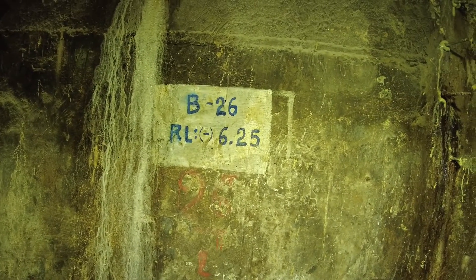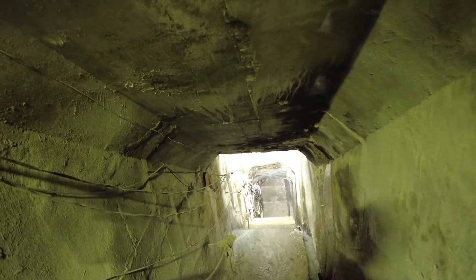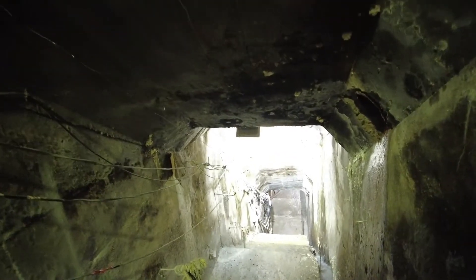This is the end of the minus 6.25 meter level and we are now entering Block 26. This is the deepest level of the gallery.